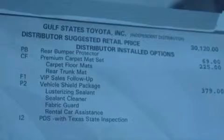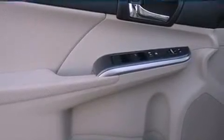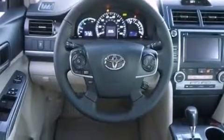The following features are also included: a power driver's seat, cruise control, heated side view mirrors, a leather wrapped steering wheel, performance tires, a passenger side vanity mirror, an engine immobilizer theft deterrent system, and an anti-lock braking system.